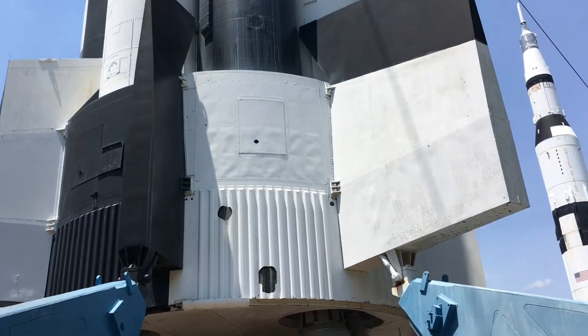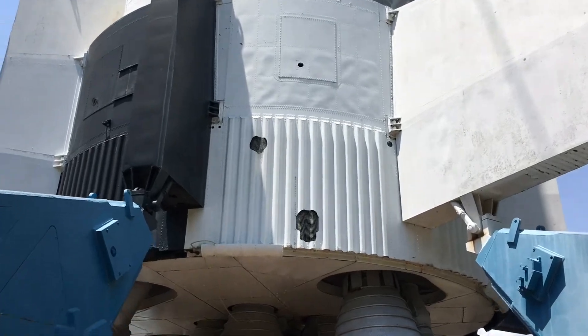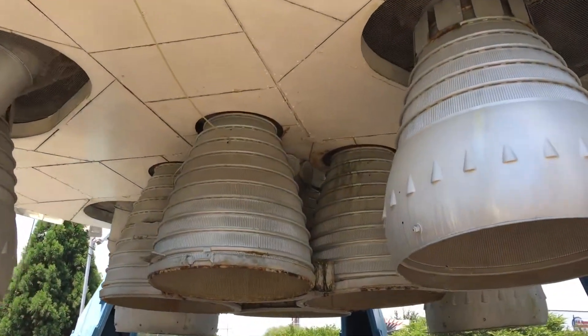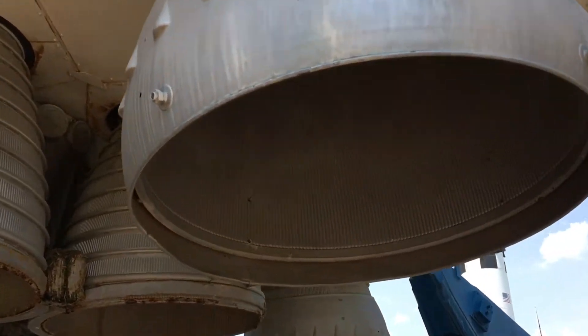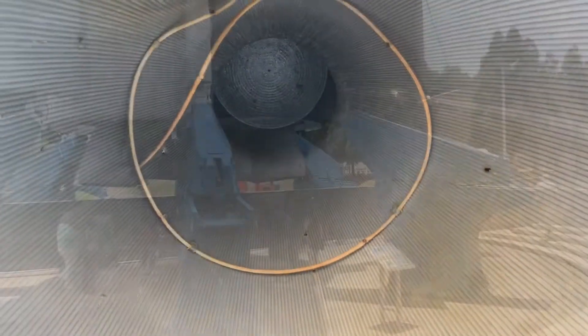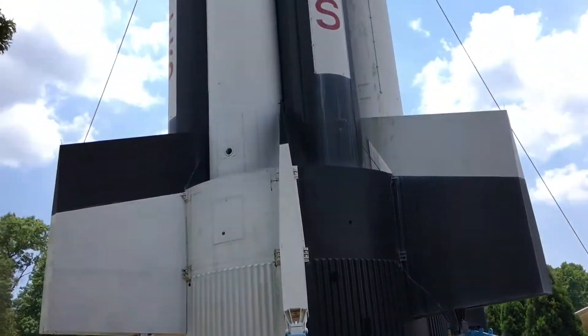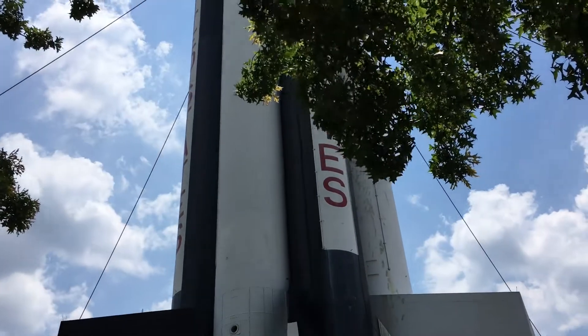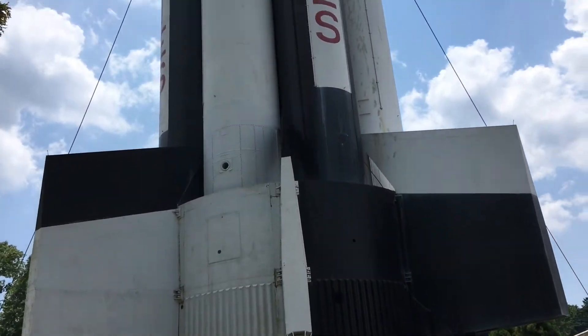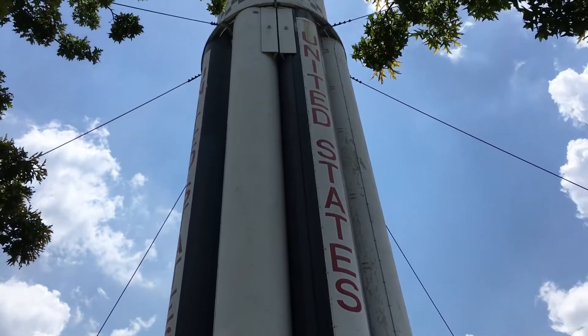How many times in your life do you get to actually walk underneath a rocket ship? This is the undercarriage of a rocket. I hope they don't turn it on right now. So the gigantic rocket that we just walked under is Saturn 1 from 1964. This is Saturn 1 right here.